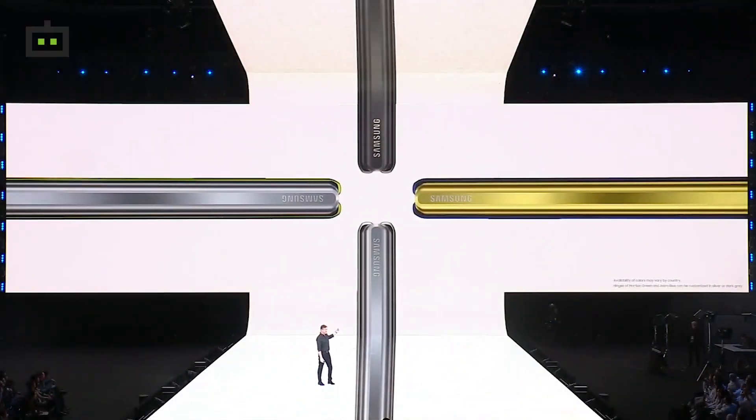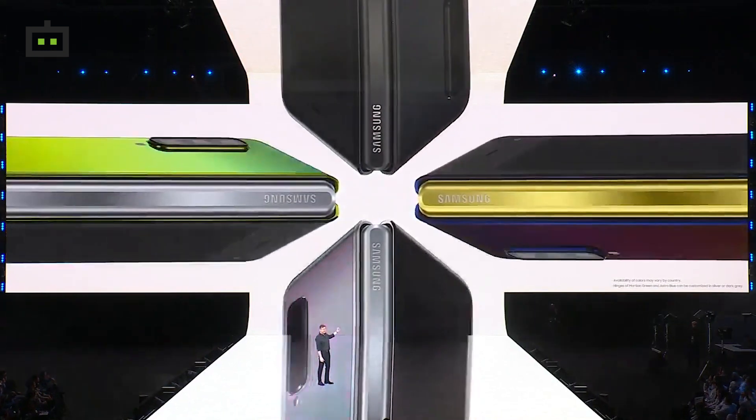The Samsung Galaxy Fold is set to launch in the market in 2019. Both the Samsung Galaxy Fold and the Huawei Mate X are expected to launch as foldable smartphones this year. That is the official announcement date.